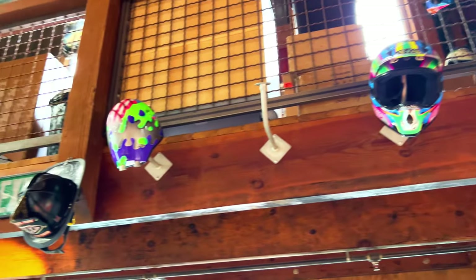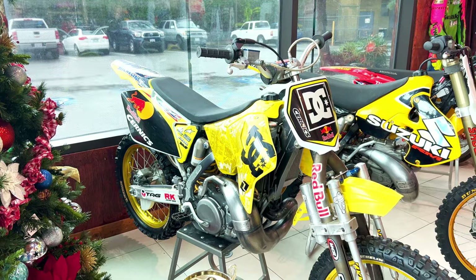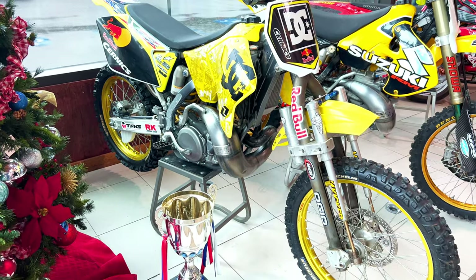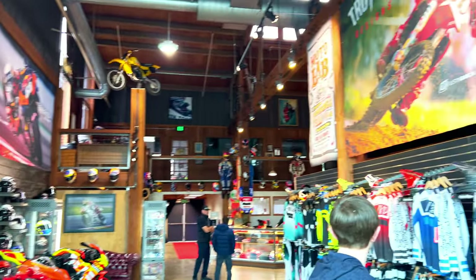Got some more helmets kind of over the door behind your head when you come in, and some bikes way up there in the rafters. Definitely a cool place. They even have the Travis Pastrana bar spin bike here — I think it was the 2005 X Games. This bike kind of turned out to be an epic fail, but it's still cool somebody has it out for display nonetheless.